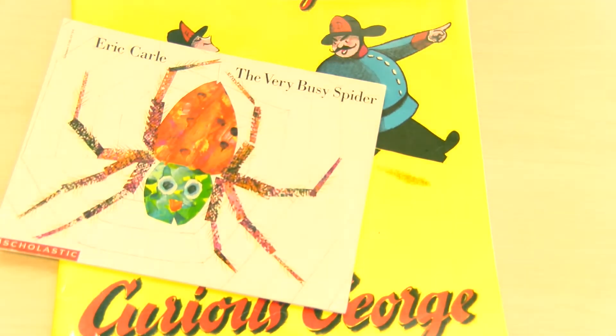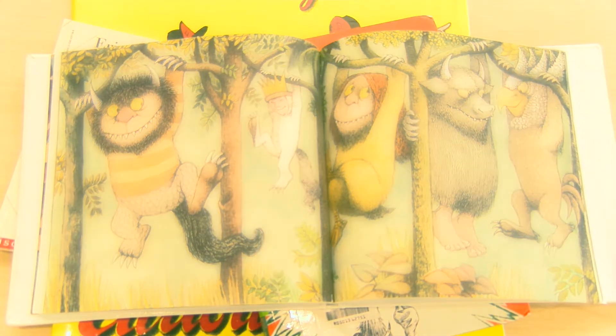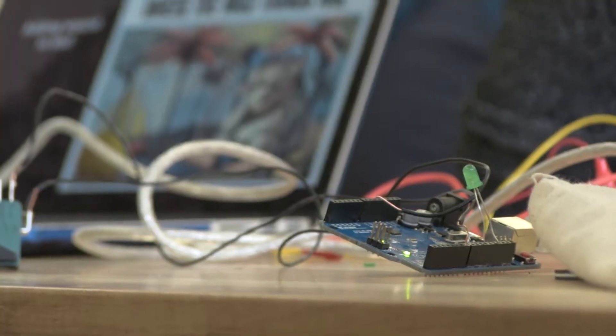Think back to your favorite childhood picture books. Now imagine those books without any pictures. The University of Colorado has teamed up with the Colorado Center for the Blind and local library makerspaces. Together they are making a new type of book for visually impaired children.